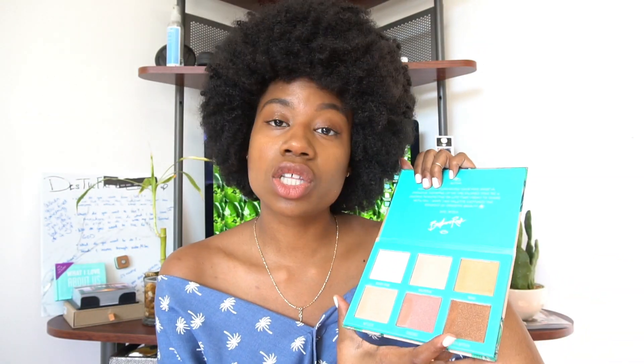It comes with a clear plastic to protect the shades. I've already swatched them for you on my arm. When you open it, it says 'Aloha — mahalo for supporting your fave babe in paradise. Growing up on the islands gave me a diverse perspective on life that I want to share with you. I hope this palette captures the essence of paradise beauty.' And it has his signature, Bretman Rock.